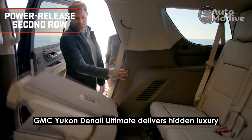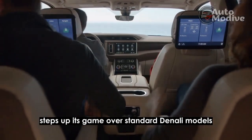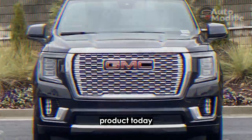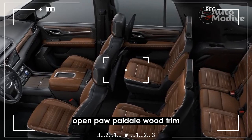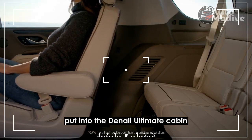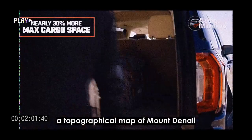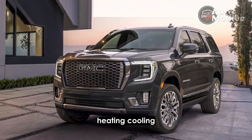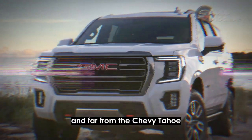The GMC Yukon Denali Ultimate delivers hidden luxury. The cabin is where the Denali Ultimate steps up its game over standard Denali models. The full-grain leather seats are covered in some of the nicest leather found in a mass-produced GM product today. The center console, dashboard, and doors all feature warm open-pore Paldau wood trim. Cross-stitching on the seats and door panels really shows the effort GMC put into the Denali Ultimate's cabin. A topographical map of Mount Denali is embossed on the seat backs, and those seats have 16-way power adjustments, heating, cooling, and a massaging function — putting the Denali Ultimate in Escalade territory and far from the Chevy Tahoe.